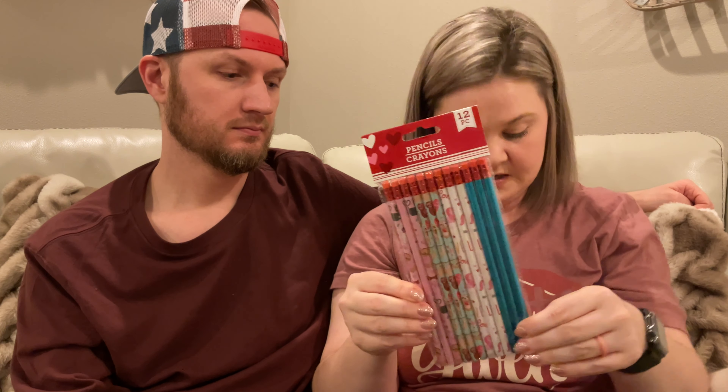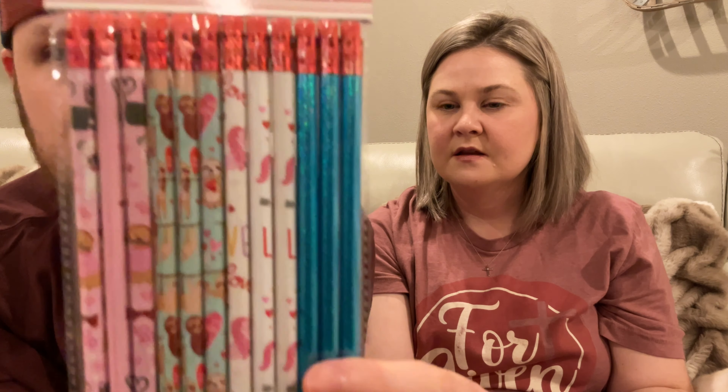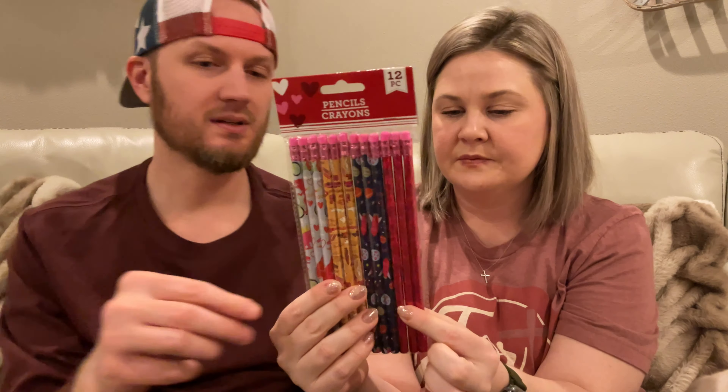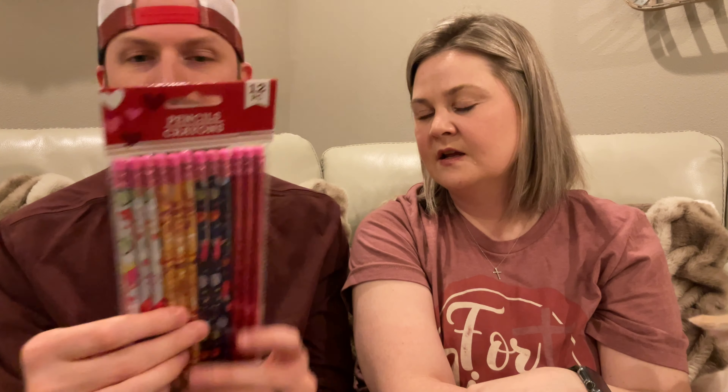I picked up some pencils - two different packs. I got these ones more for Emmy because they have unicorns, and then puppy dogs, cats. And then these pretty sparkly blue ones - I love those! And then I got these ones for Addison: there's a little dinosaur one, cars, and then a space one. It is odd that they put pink with the boy ones and blue with the girl type ones, but whatever.